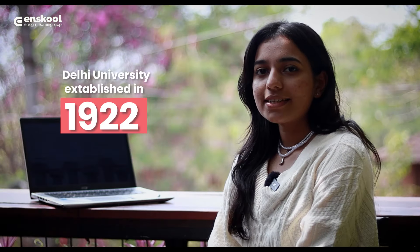There are 22 universities in Delhi University. Currently there are 16 faculties, 86 departments, 77 affiliated colleges, and 4 affiliated institutions under Delhi.